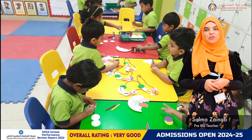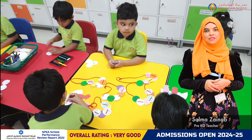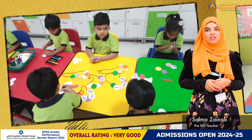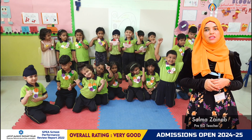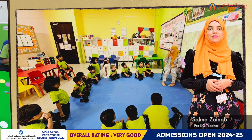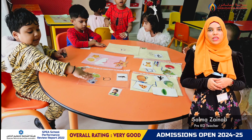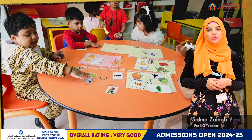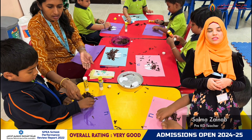This week in Phonics, students were introduced to the sound N through engaging activities including flashcards to help them recognize and practice the sound. They especially enjoyed making crafts that begin with N, which made learning fun and interactive. By the end of the week, students were confidently able to identify the N sound and create their own alliterations independently.